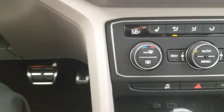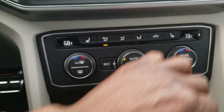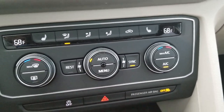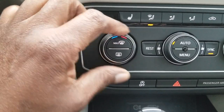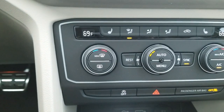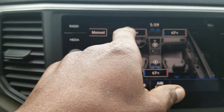Dual climate zones right here — you have driver and passenger settings that can be synced or run separately. For example, the thermostat is at 73 degrees on one side and 68 on the other; hitting sync makes them both 68. You also have a manual adjust and an auto setting that lets you set a temperature and have the car regulate it, just like a Nest thermostat on the wall.